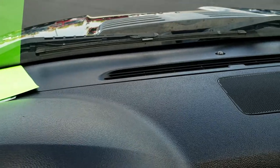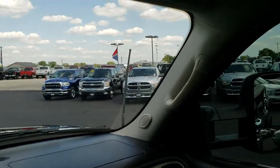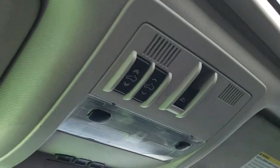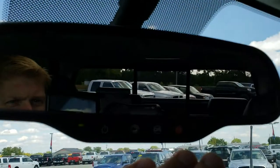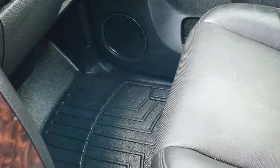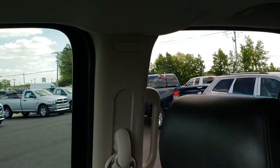The dash is in really nice condition — a lot of times those can be cracked. We have a power sunroof up here, with power slide and rear window controls, as well as HomeLink controls. OnStar capabilities are in the mirror. The passenger floor mat and seat are in really nice condition. The truck smells very clean inside, and it does have side curtain airbags.